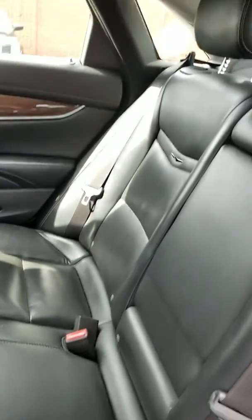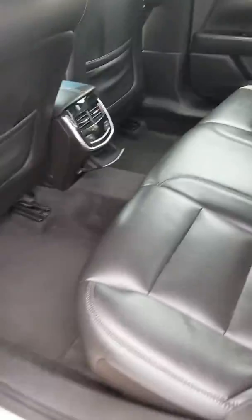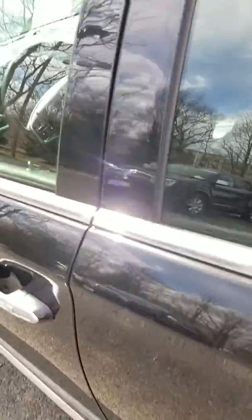Here's the back seat. It was used as an Uber, so be mindful of that.